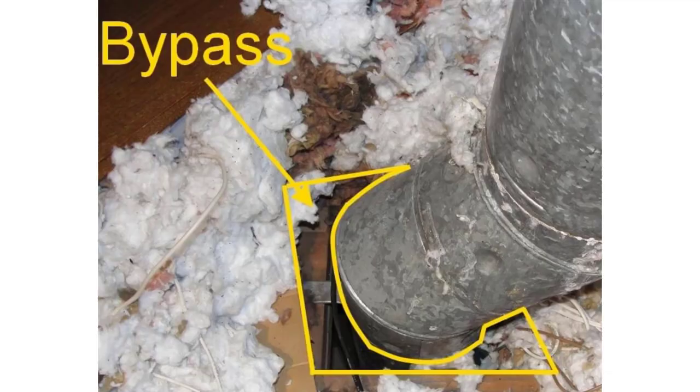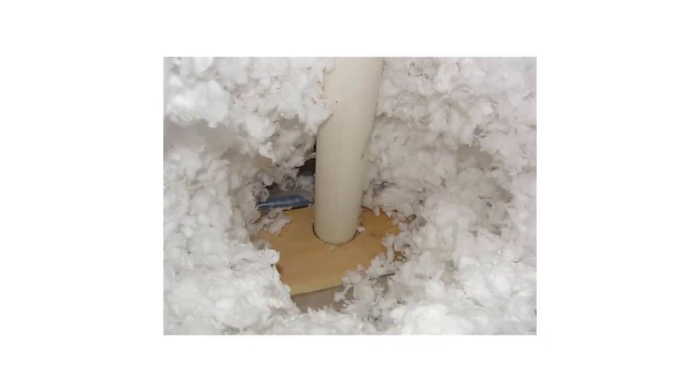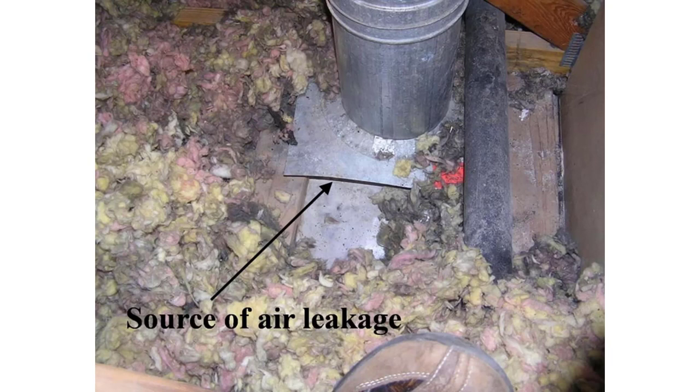Let's take a look at some of these attic bypasses so you have a better understanding of exactly what I'm talking about. This first example shows an attic bypass around a furnace vent. There's a big passageway where there's air leaking all the way up the vent into the attic space — that's going to be a very warm area. This next photo shows a small example of an attic bypass around a plumbing vent. Here's yet another example of a plumbing vent — this is a very small bypass, but still there's going to be a lot of air leaking up around that over time.